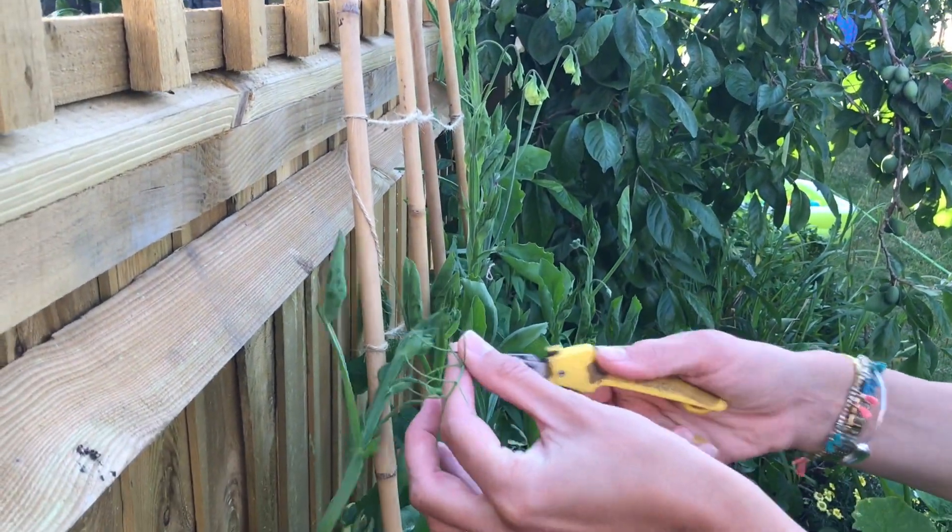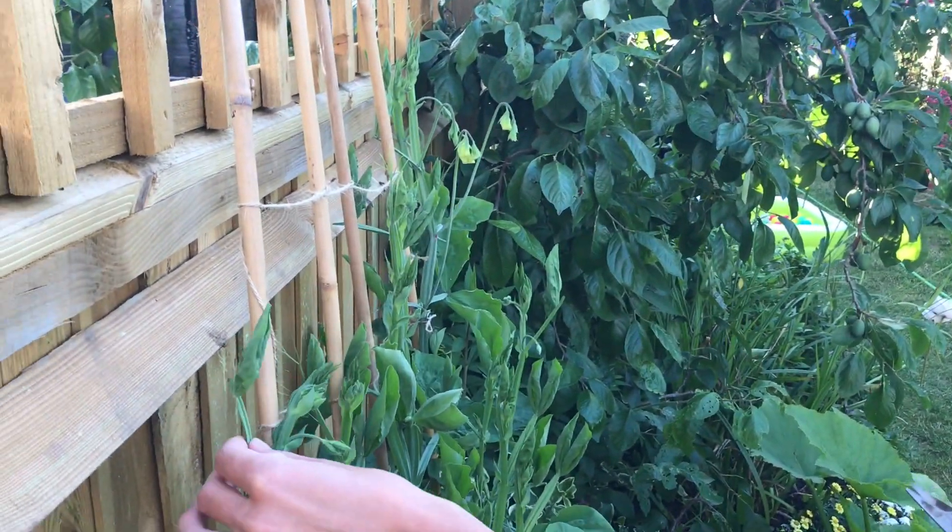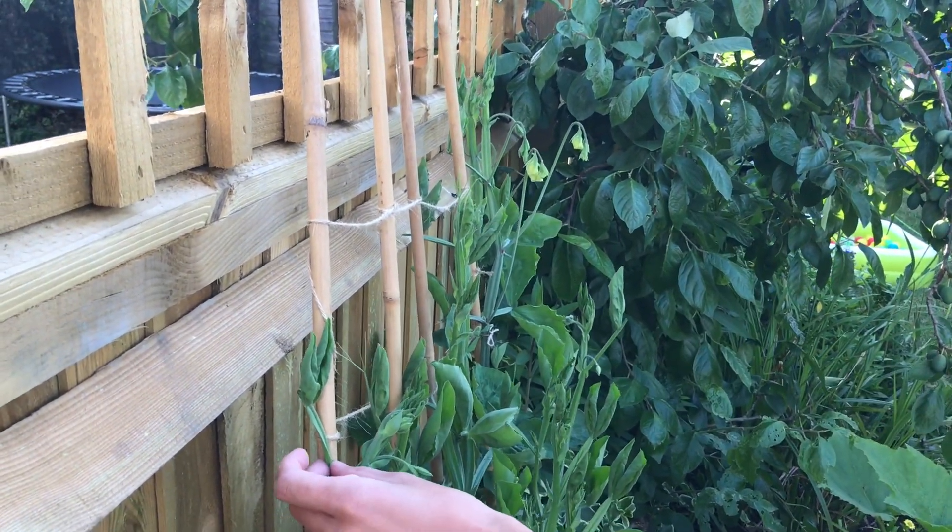Just cut them there, and then you can use string instead of these to tie them up to the bamboo. And you should have nice straight stems in no time.